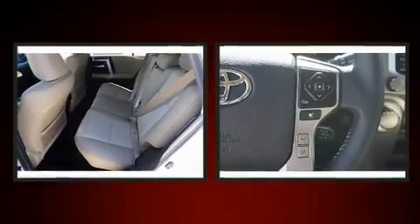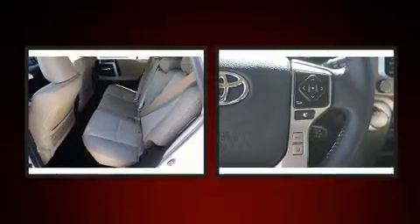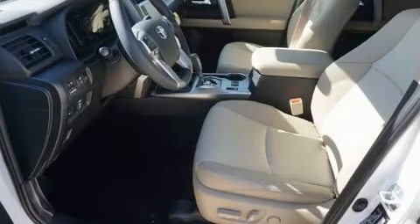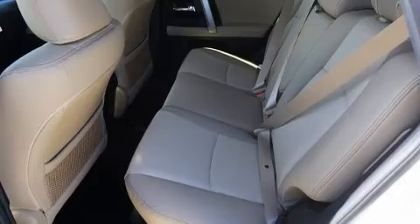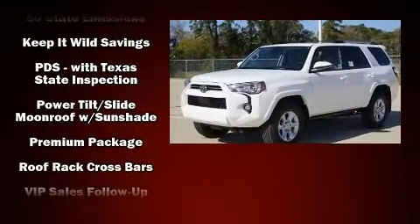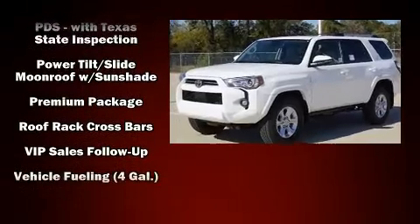Toyota ensures the safety and security of its passengers, with equipment such as dual front impact airbags, head curtain airbags, traction control, brake assist, anti-whiplash front head restraint, a security system, an emergency communication system, and 4-wheel disc brakes with ABS.